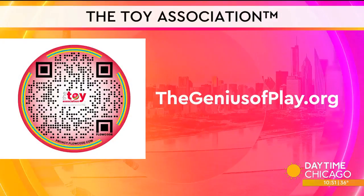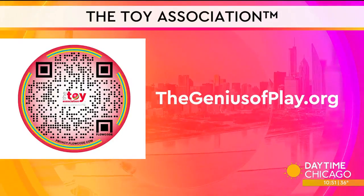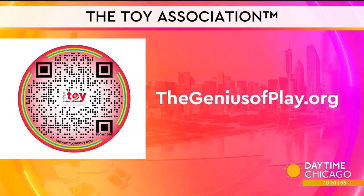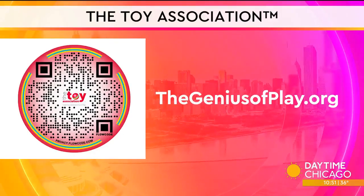Love that Hello Kitty! Grab those phones to scan the QR code on your screen for more play ideas, or visit their website at geniusofplay.org.